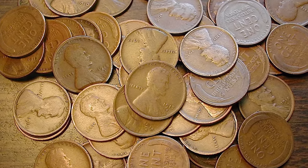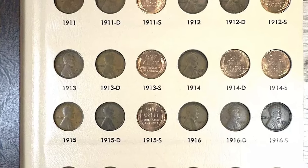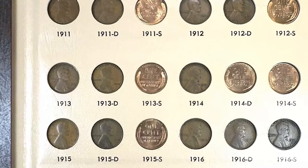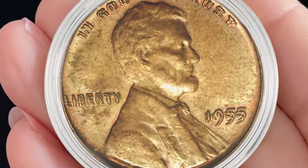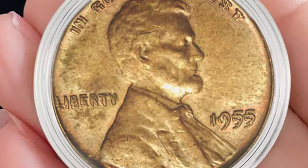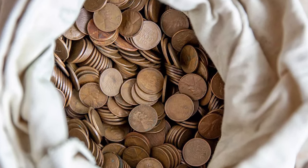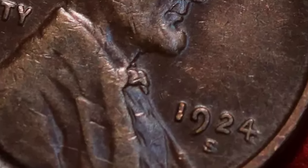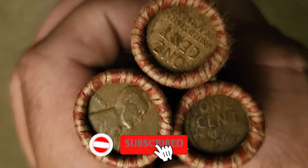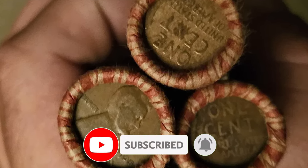Have you ever wondered if that penny in your pocket could be worth a lot more than its face value? Today we are diving into the world of Lincoln cents that have sold for jaw-dropping amounts. These seemingly simple coins hold extraordinary value — some due to their rare errors, others for their unique features and historical significance. Join us as we explore the coveted Lincoln cents, uncovering the secrets that make them so valuable.